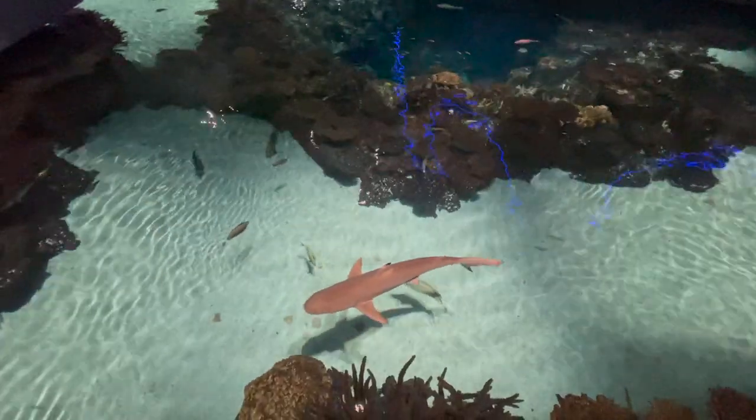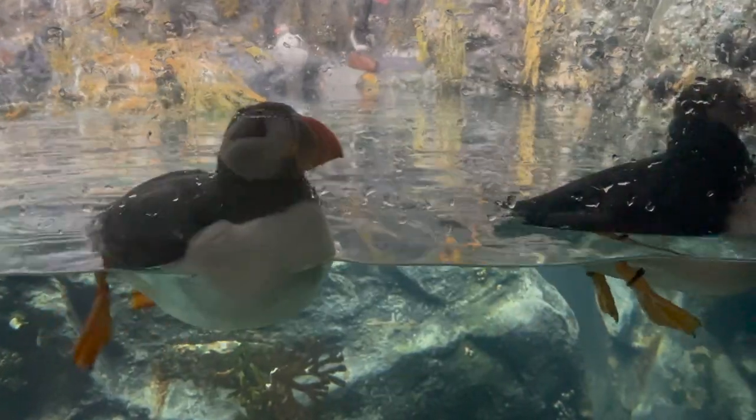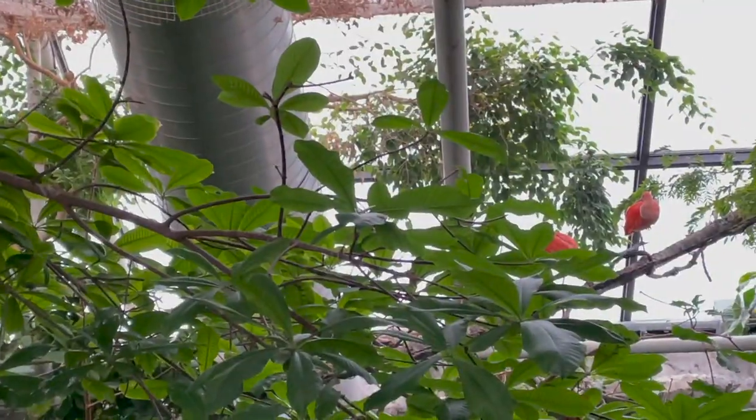Afterward we went to the National Aquarium, which was one of the parts of the trip I was most looking forward to. They have a magnificent display of sharks where you're literally surrounded by four floors of them at one point.